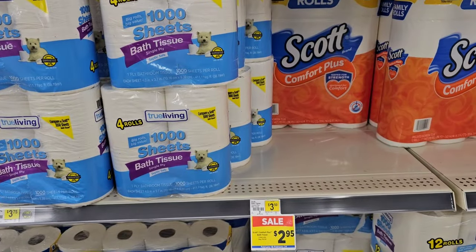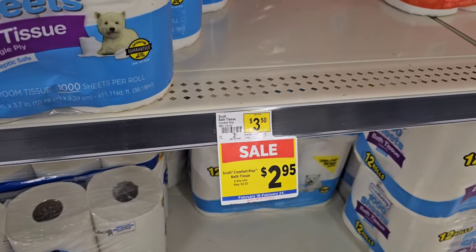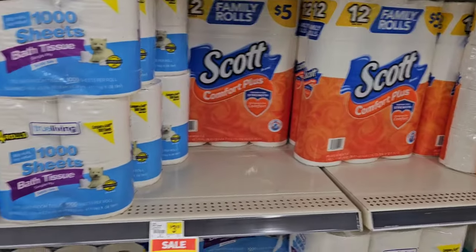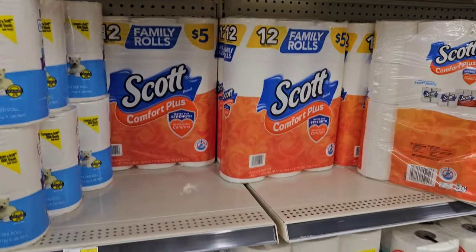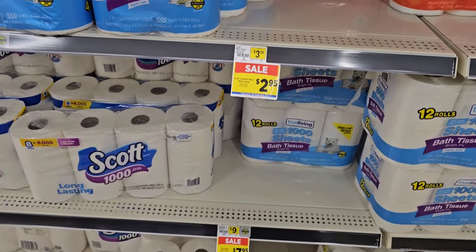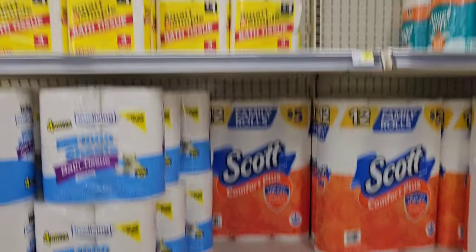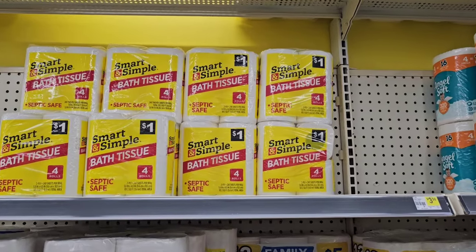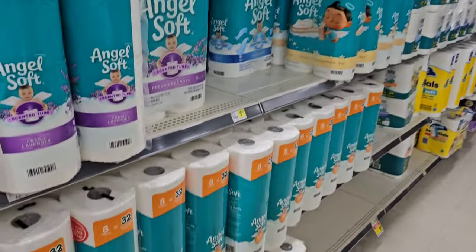Thought we would check out some of the toilet paper deals back here. Looks like we've got Scott Comfort Plus — six big rolls, regular $3.50, on sale for $2.95. They do have their smart and simple bath tissue for a dollar — cheapest toilet paper. Cheaper than Dollar Tree, and good to see that they have toilet paper here.